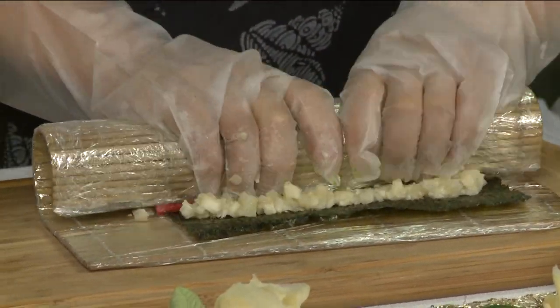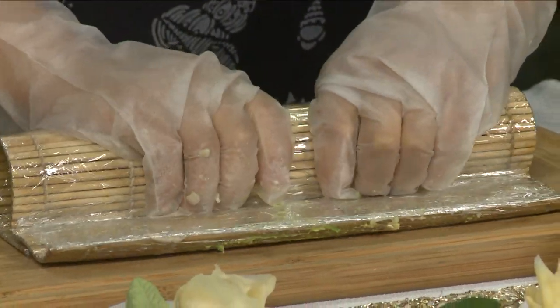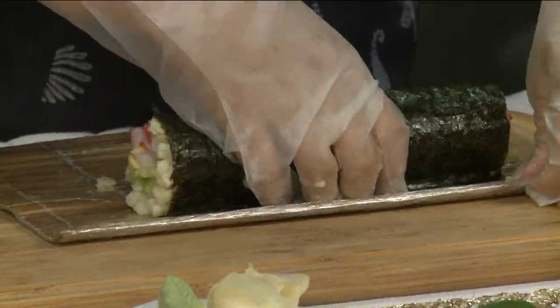Then we add sushi seasoning, which is a little bit of vinegar, some sugar, salt, and then it's made exactly like you would a regular sushi roll. And you can't taste the difference? We'll let you be the judge.